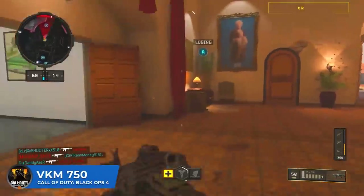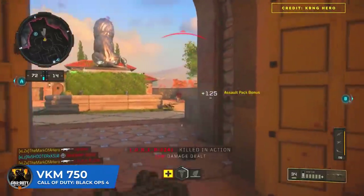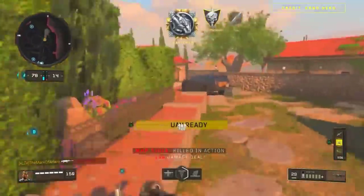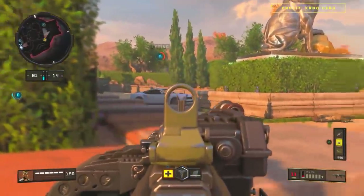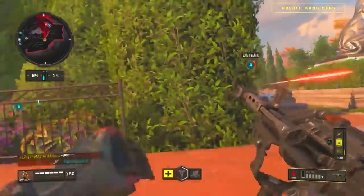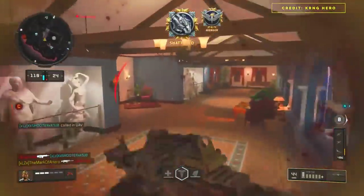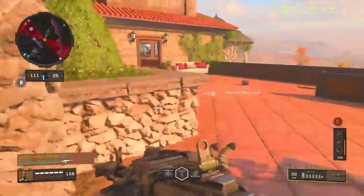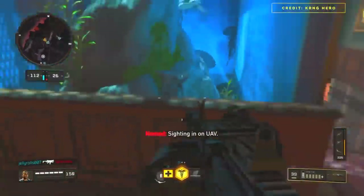Black Ops 4: the VKM 750. Another super slow-firing LMG — the slowest automatic gun in BO4 and one of the slowest firing guns in CoD history. It did have a high damage output, killing in two to three shots, but the handling was the problem — so slow it was really tough to use at close range, leaving you practically defenseless if someone charged you. Since the gun fired so slowly and mobility in BO4 was quite quick, people were often just bobbing and weaving between your bullets. The VKM just wasn't a good weapon.